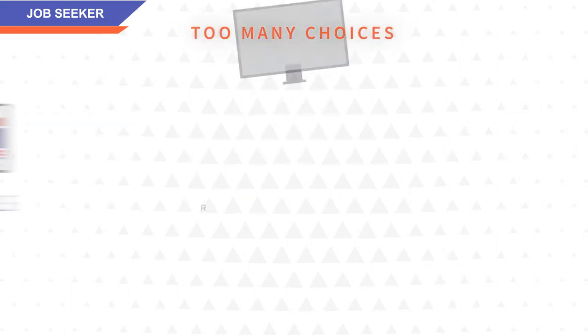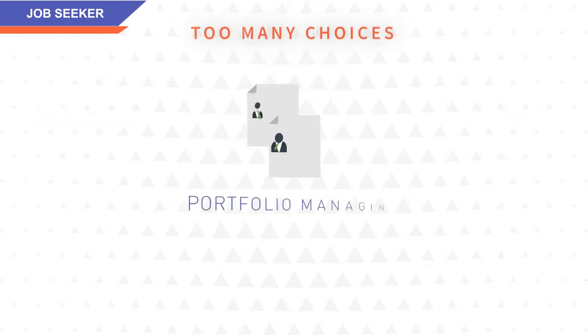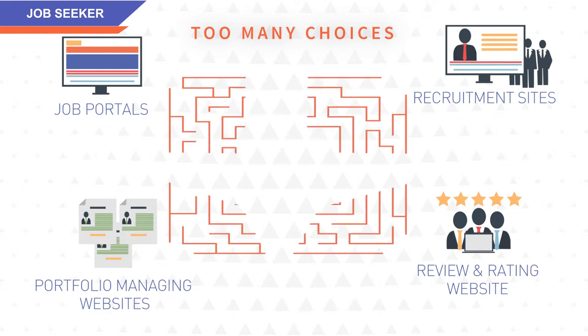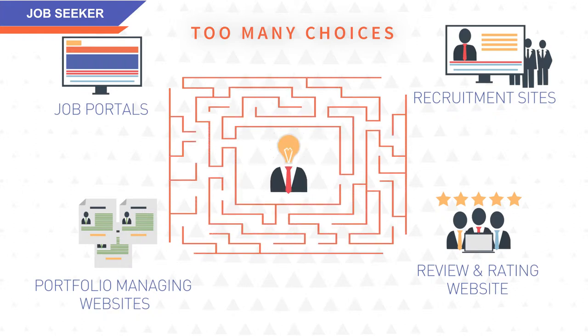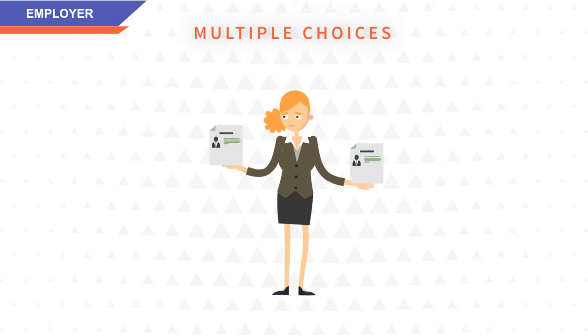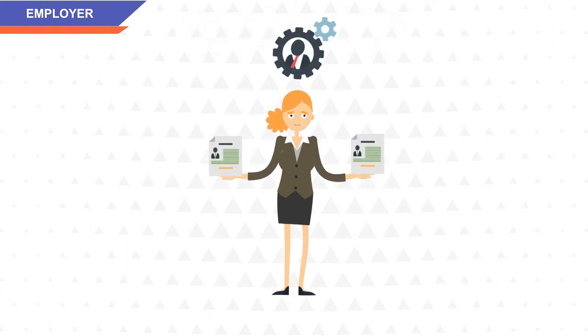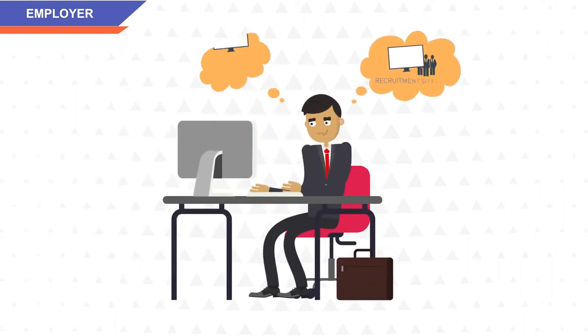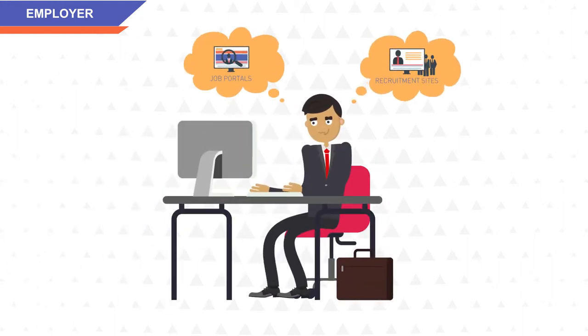In today's scenario, job search portals, recruitment sites, portfolio managing websites, review and rating websites, etc. operate separately, which results in fragmenting the entire system, making it prolonged and complicated. No wonder candidates feel ignored and agitated, while hiring personnel get frustrated doing it, making the process and experience only worse.